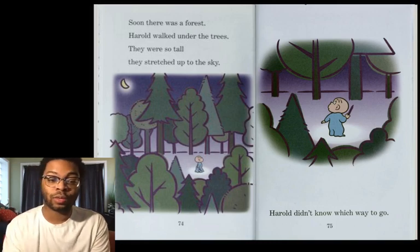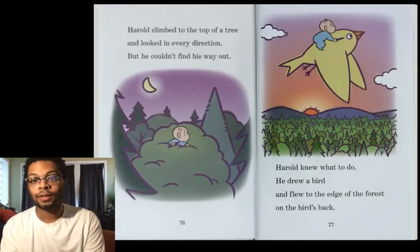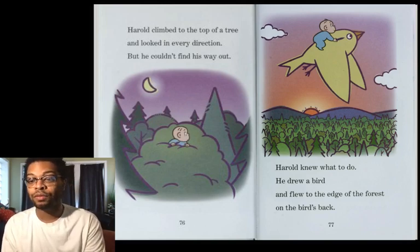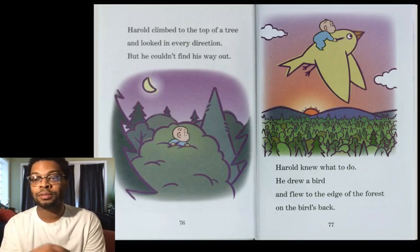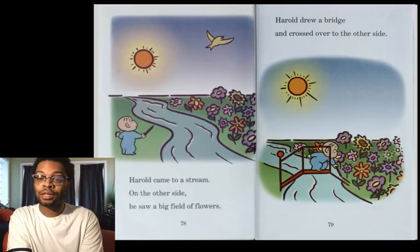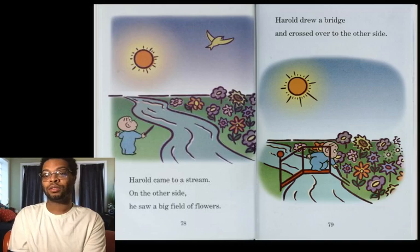But Harold didn't know which way he was going. So Harold climbed to the top of the tree and he looked in every direction, but he could not find a way out. Harold knew what he had to do. He drew a bird and flew to the edge of the forest on the bird's back. Harold came to a stream on the other side. He saw a big field of flowers, and Harold drew a bridge and crossed over to the other side.